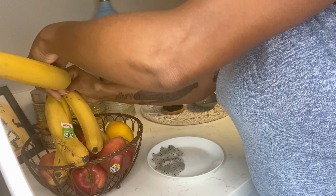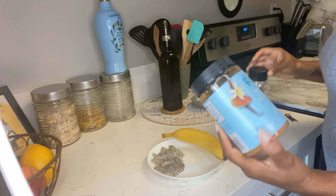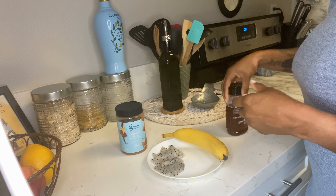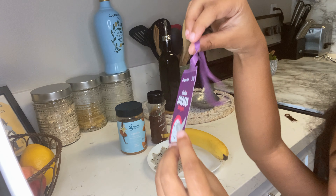Next thing I want to do is take a banana out of this bunch because I'm going to be making my almond butter banana toast. If you guys have not tried this, you are sleeping — you need to make this in the morning, as a snack, I don't care when you make it, just make sure you make it because it is so bomb. Then I want to use some honey.